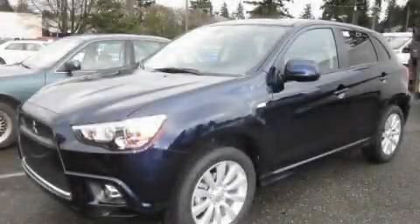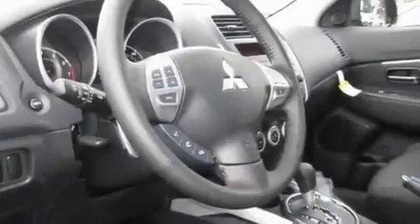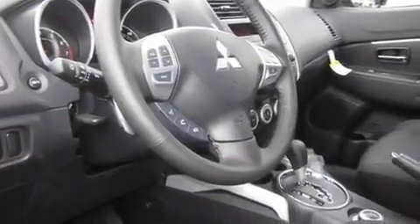This is a brand new 2011 Mitsubishi Outlander — a great blend of utility, comfort, and style. It has a 2.0-liter four-cylinder engine, an automatic transmission, and all-wheel drive.